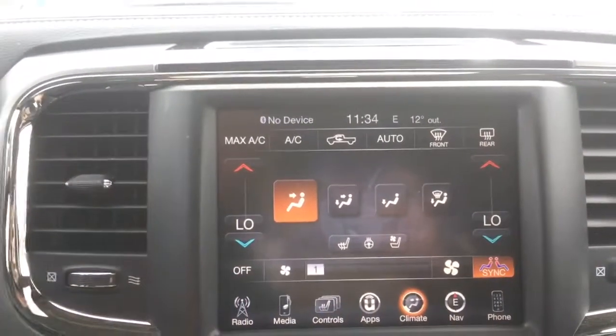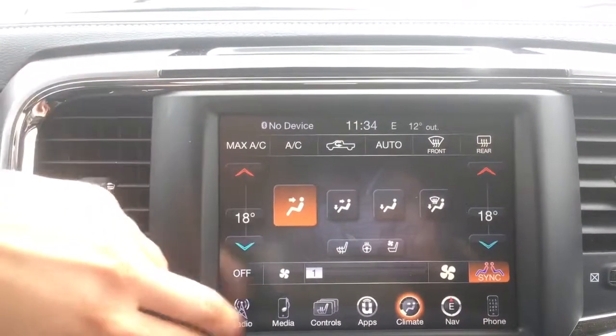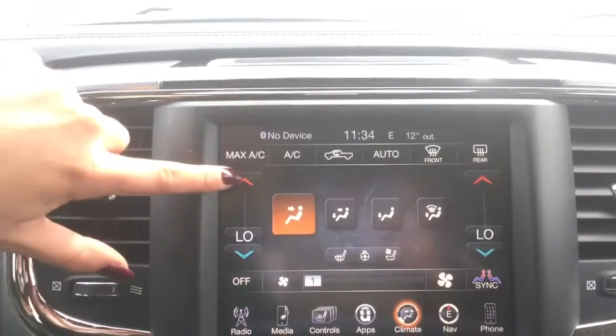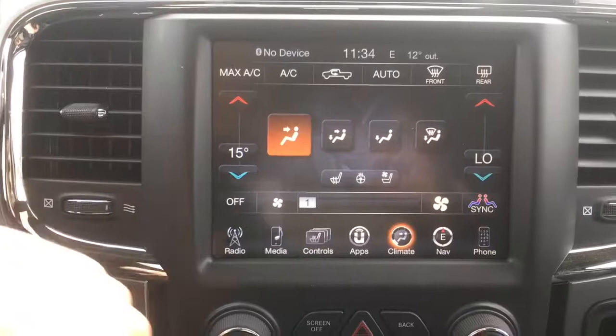Climate control — we have dual zone. They sync to match, so the driver's side will match the passenger side, or you can unsync them and have separate temperatures so the driver and passenger are both happy at their own climate control.